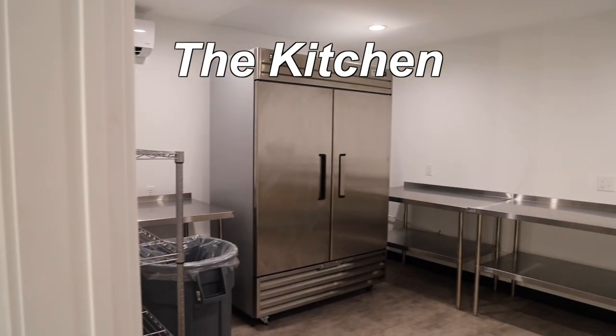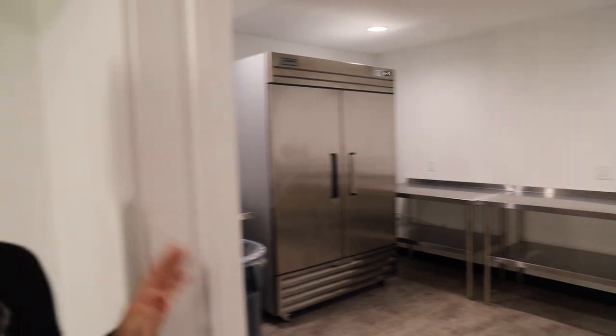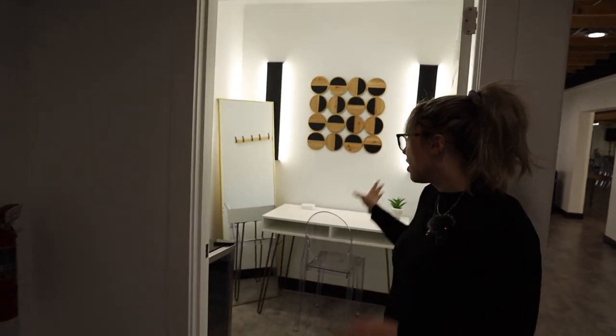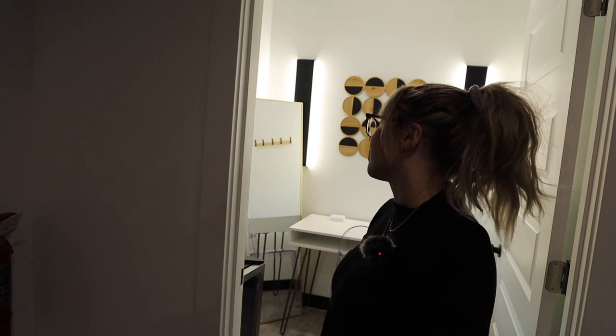So that is the kitchen — obviously where the caterers could just leave the food. It's just like a warming kitchen, so there's no microwave or anything. And then this is actually a photography booth type of room. The photographer can come in, plug in, charge, and they've got their own little mini fridge with some waters. So that's really awesome that they thought about that.